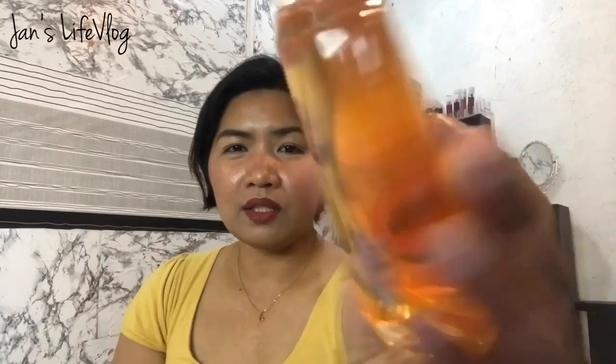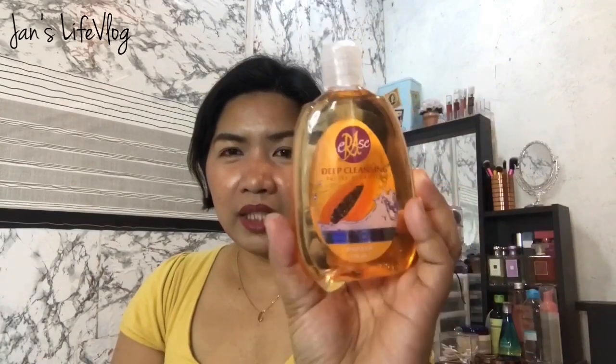Another product I bought is the Erase Deep Cleansing Facial Cleanser, which is for my daughter. As a teenager, she has a lot of pimples, and this promises to erase pimple marks, blackheads, and whiteheads. She hasn't used it yet since she's still finishing her current facial wash. It's also a very affordable product.